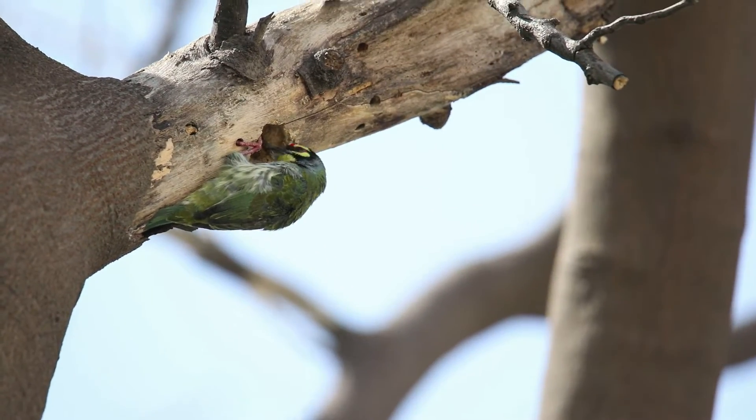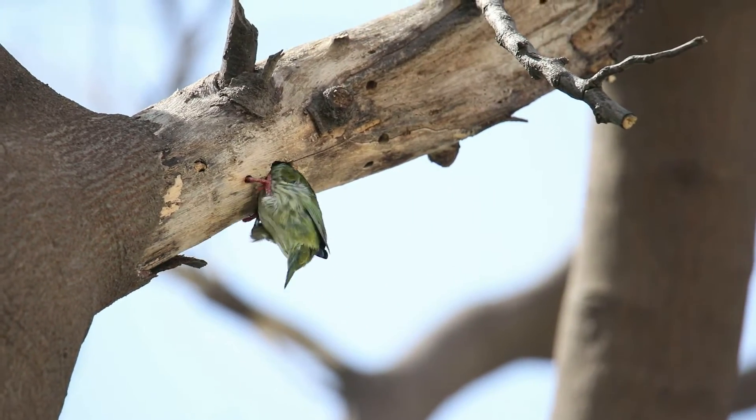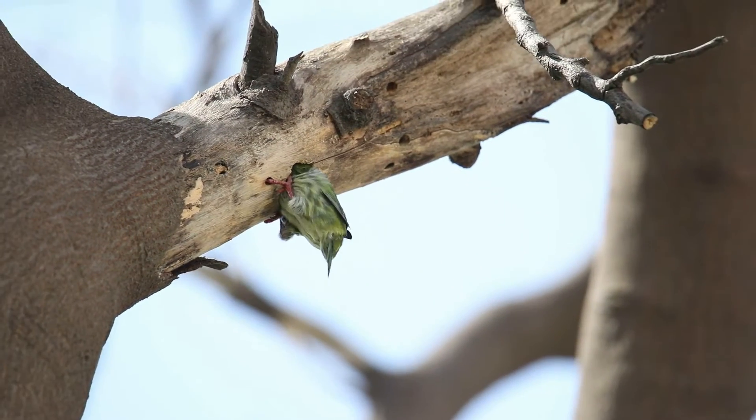The Coppersmith Barbet is a brightly colored small bird. These birds prefer to have their nest carved out in dead trees, like woodpeckers.